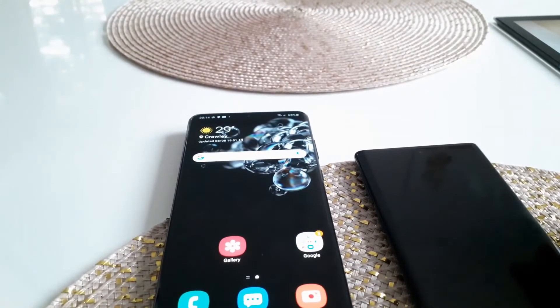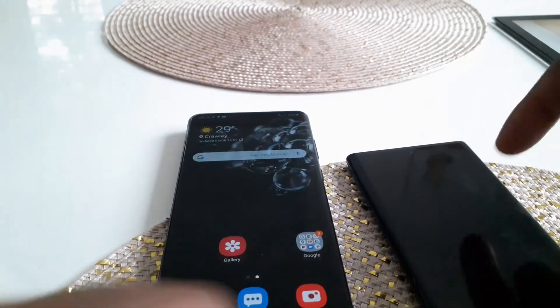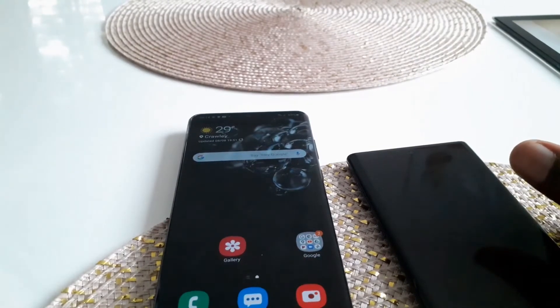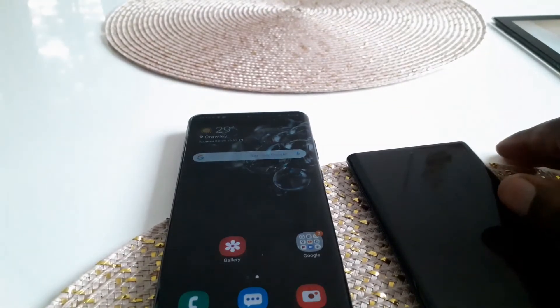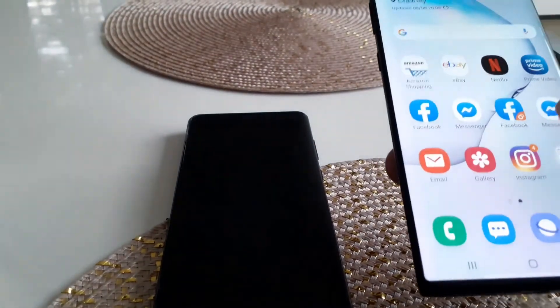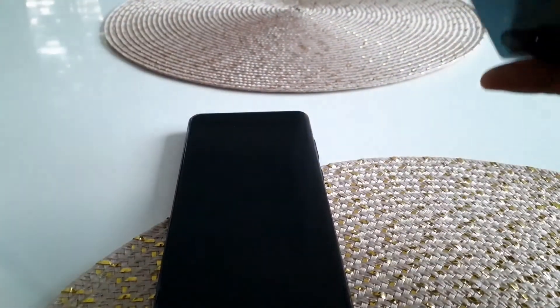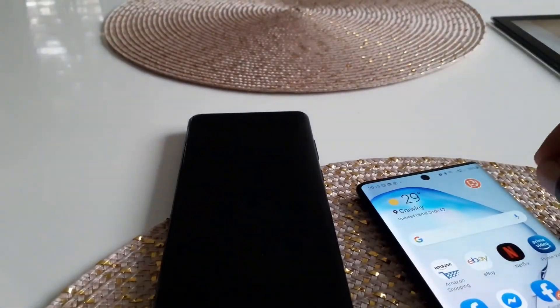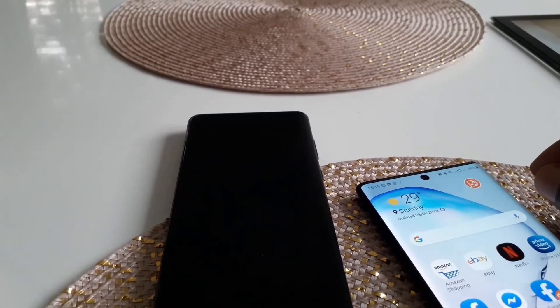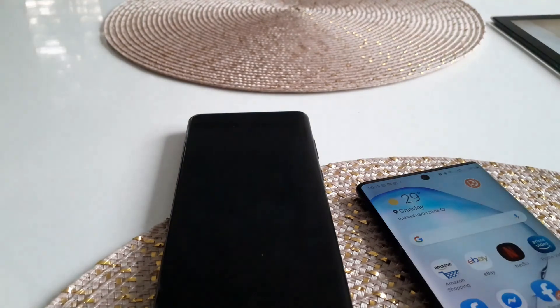There are other minor features we haven't covered, like Nearby Share — Samsung's AirDrop equivalent for quickly sending files. My main advice: never just sell your old phone; always trade it in. Samsung gave me £400 for my used Note 10, taking the Note 20 Ultra down from £1,179 to £779. Use those kinds of offers. I'll also be doing a Galaxy Watch 3 review once my unit arrives, so stay tuned. Thanks and have a good day!